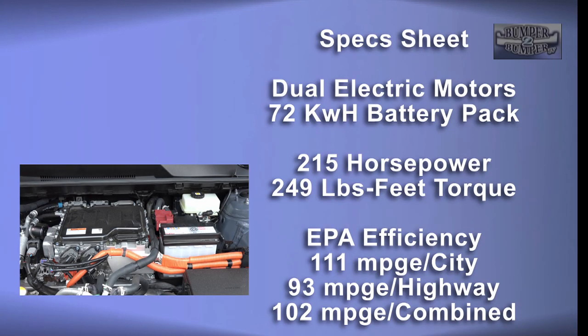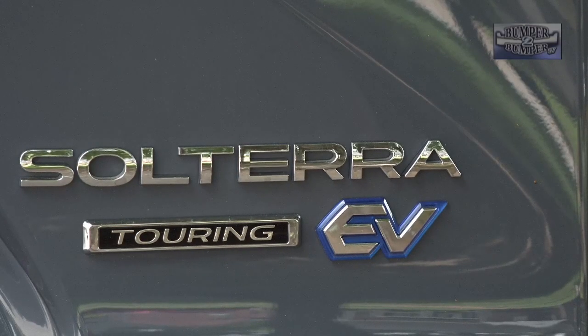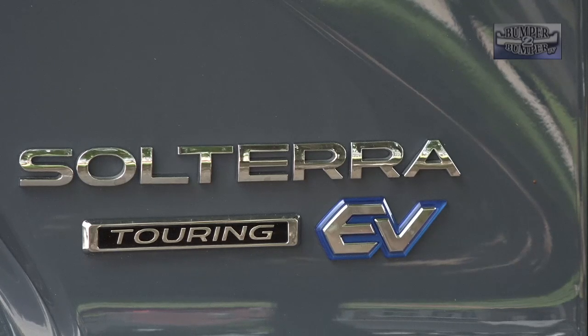Under the hood is a dual electric motor setup powered by a 72 kilowatt hour battery pack. It delivers 215 horsepower and 249 pound-feet of torque — enough to get down the highway and off-road with ease. Our test vehicle was the touring trim level with a 222 mile range on a full charge.